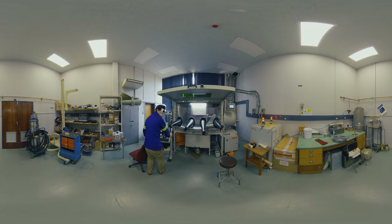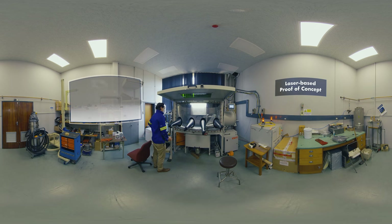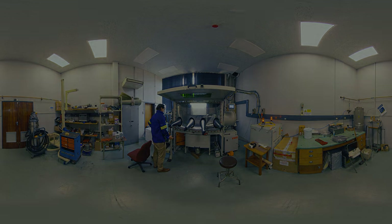The CSIR established a proof-of-concept facility to operate alongside Aeroswift. It is a much smaller machine, but can handle the same process parameters. It is capable of the same build rate, but on a smaller scale. However, with its build volume of 415 millimeter diameter and more than 220 millimeter deep, it is still large for a machine of this type.